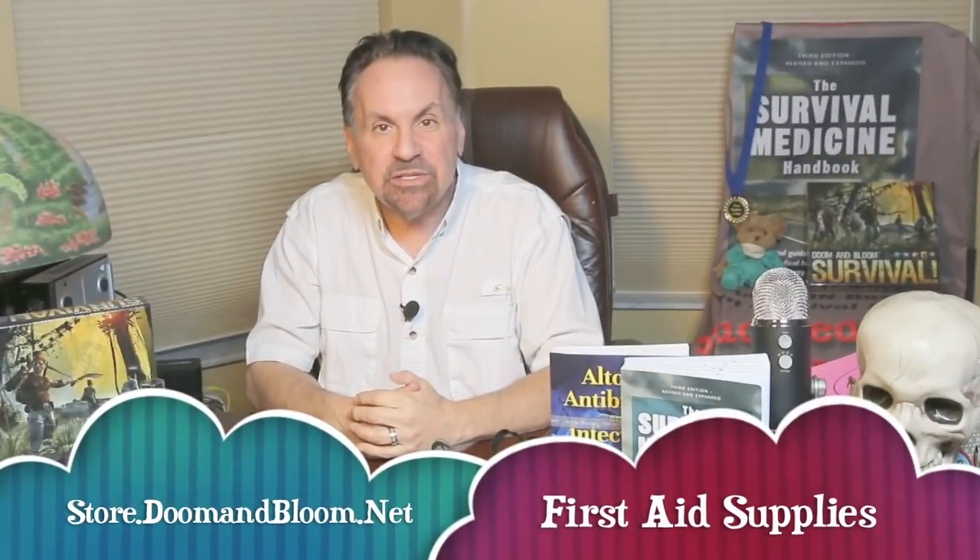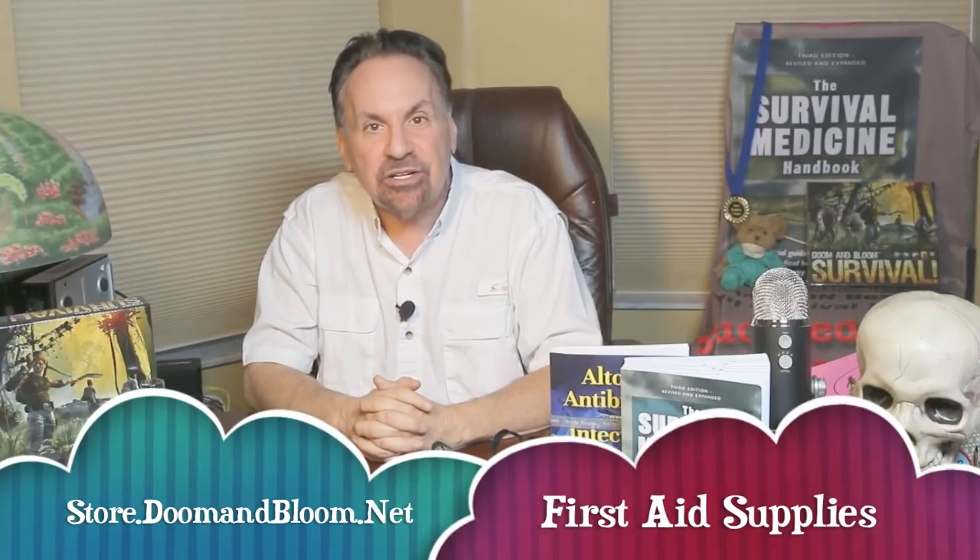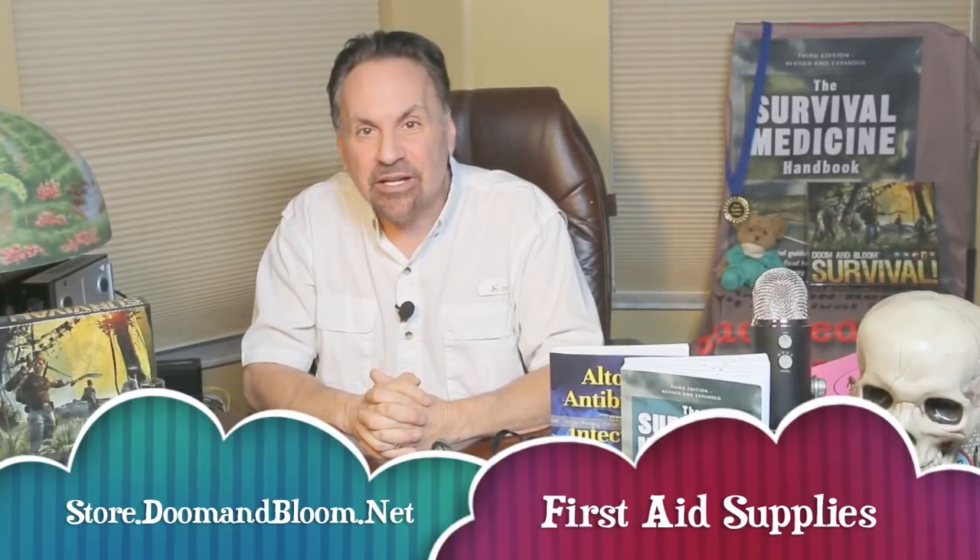If you're concerned about epidemic disease, please check out Nurse Amy's line of medical kits and personal protection gear at her store at store.doomandbloom.net. You'll be glad you did.